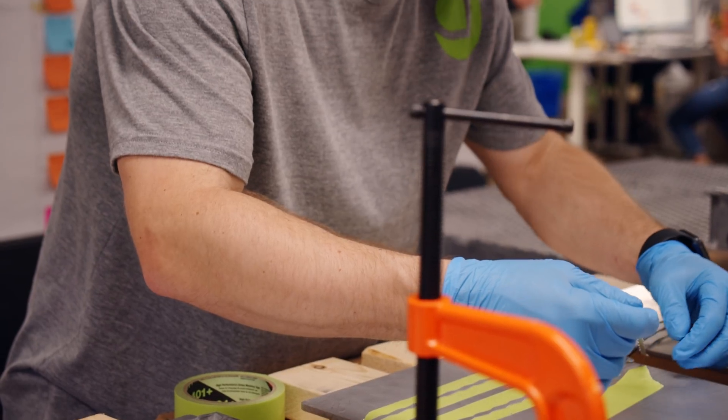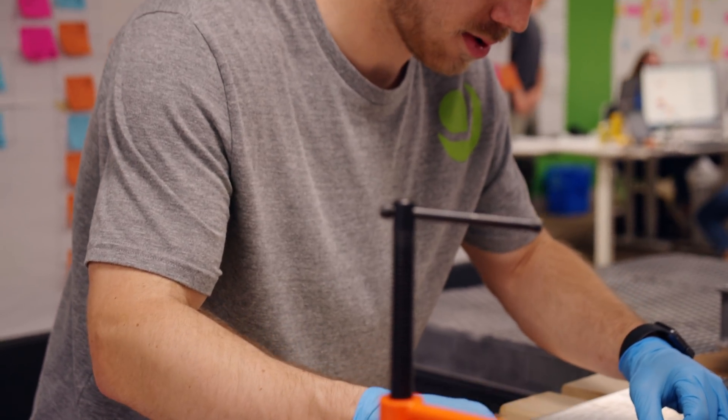I'm Daniel, Aptera's battery integration engineer. I make sure that everything that's happening in the virtual world is working out when we do our prototyping. I think one of the more exciting next steps with the battery is to see how the solar charging integrates into our battery pack, because that's what makes it so special.